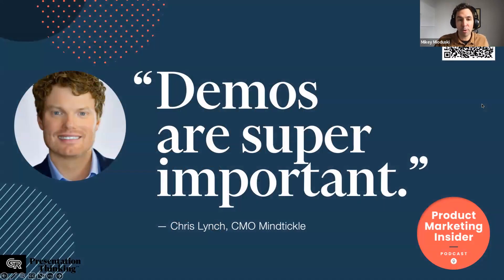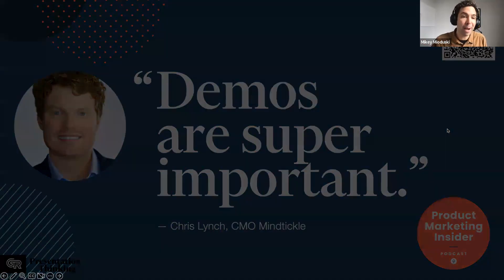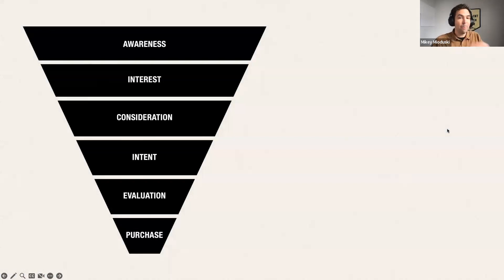Demos are really important. According to Chris Lynch, Chief Marketing Officer at MindTickle, from a recent discussion on the Product Marketing Insider podcast, demos are still important — maybe even more so — because, as he pointed out, the buying journey has changed.